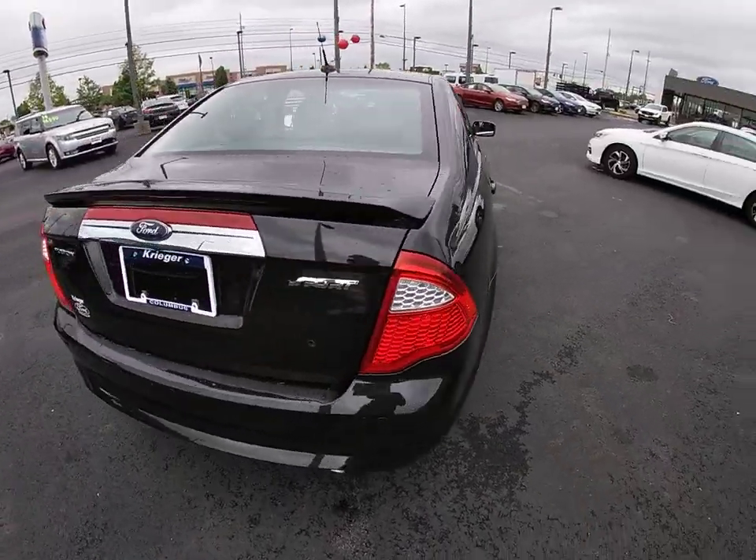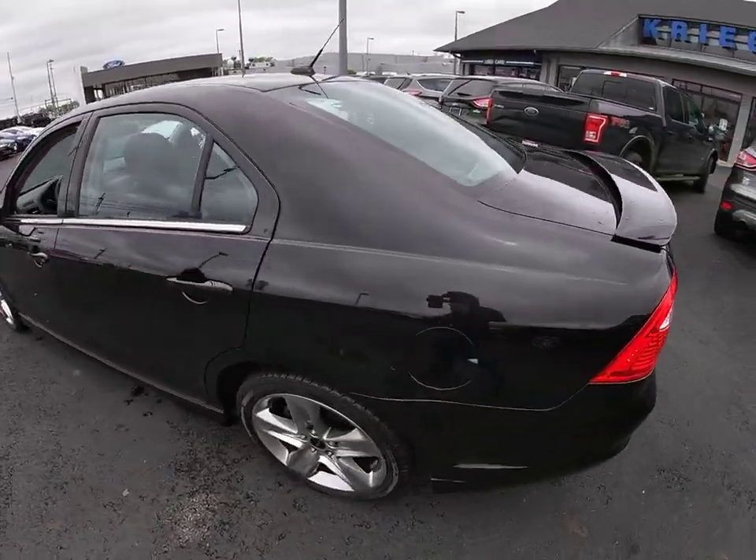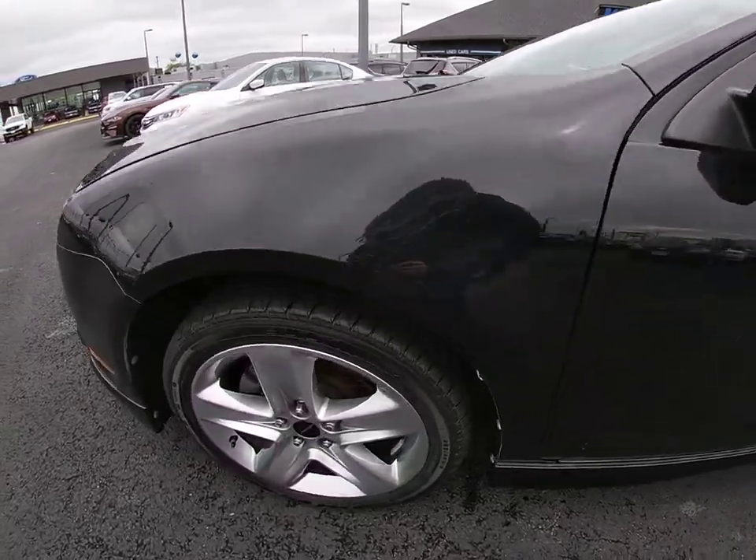Here are some of this vehicle's great options: backup camera, traction control, leather-wrapped steering wheel, moonroof, dual airbags, power steering, four-wheel disc brakes.